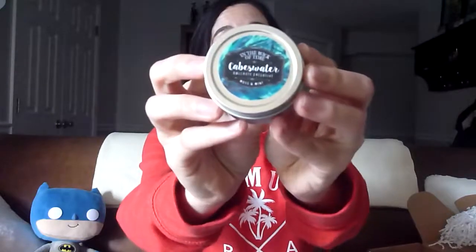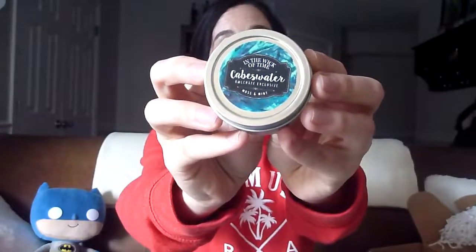Next up — candles. We have In the Wick of Time, a popular Etsy shop that does bookish inspired candles. This one is Caveswater from the Maggie Stiefvater Raven Boys series. I loved that series — except the ending. Unpopular opinion, I know.